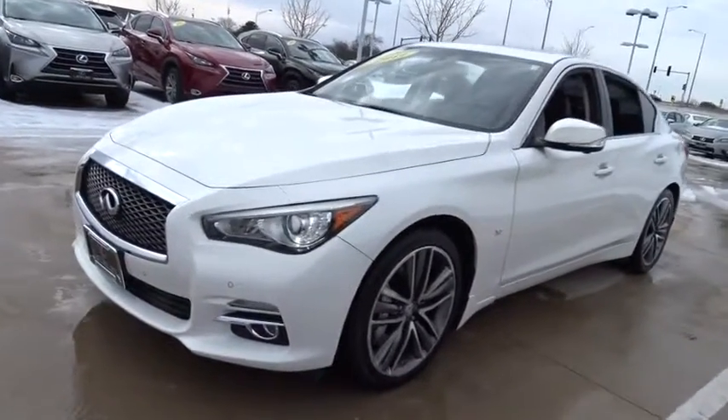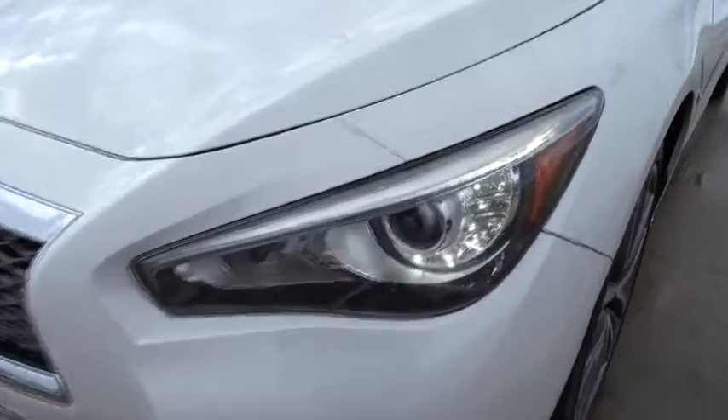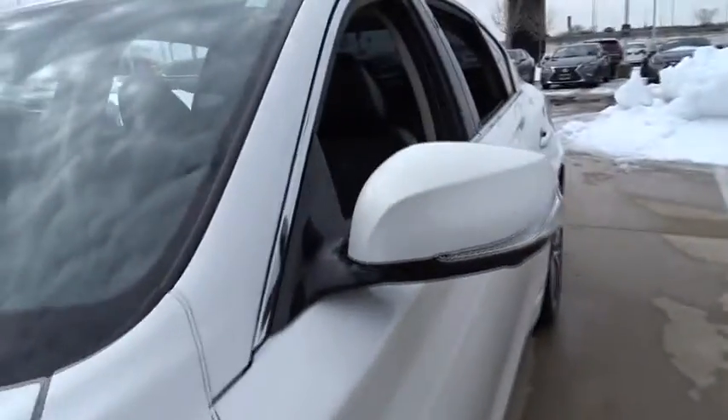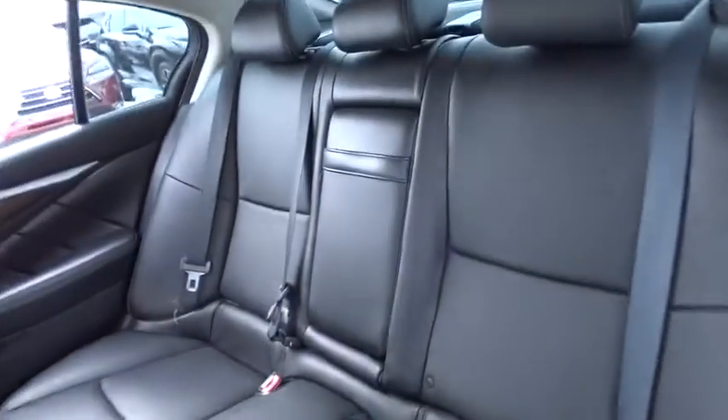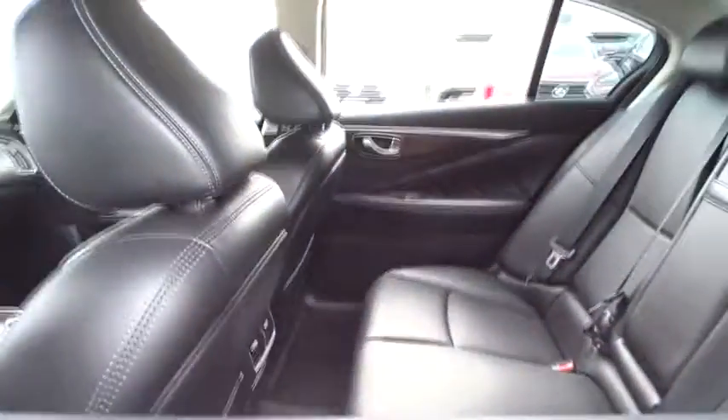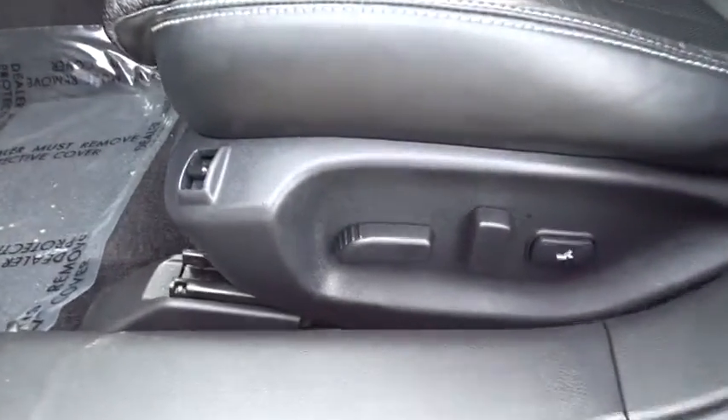The breathtaking performance of Infiniti's Q50 engine leaves nothing to be desired. The engine block is crafted out of aluminum alloy to help reduce weight and increase responsiveness, giving you incredible power and a truly thrilling drive. This vehicle has less than 50,000 miles.